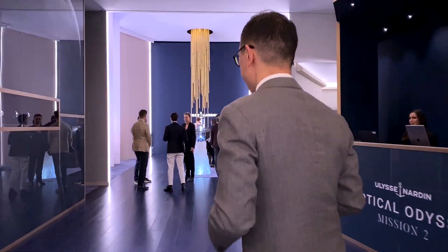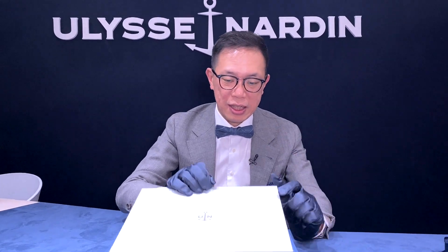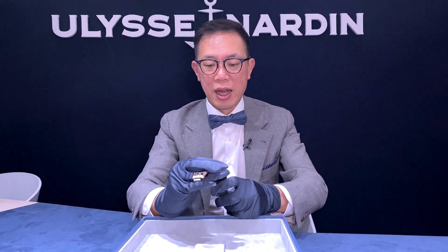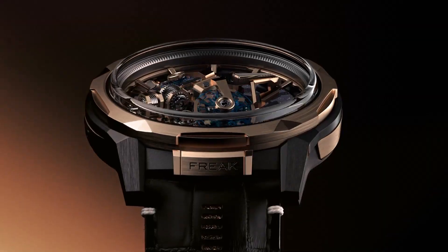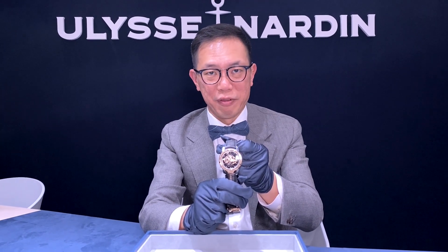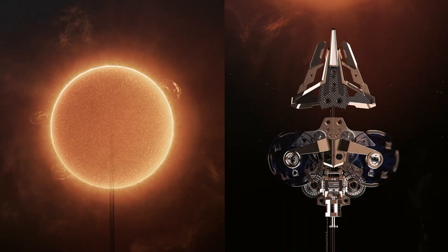2022 Watches and Wonders Geneva at Ulysse Nardin — come in and let's see what they have in store. We're inside Ulysse Nardin and in my hand is the first ever Freak, which they introduced in 2001. The exciting news for 2022 is the Freak S, which is the first ever automatic with a double oscillator.